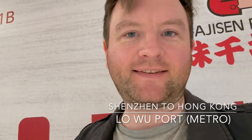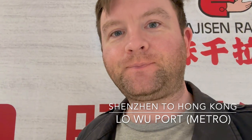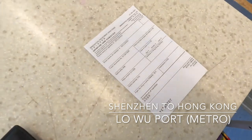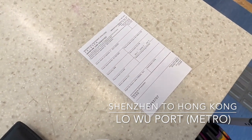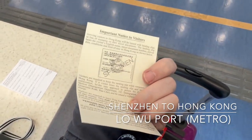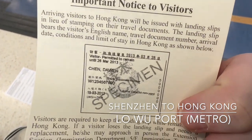They checked my passport and stamped it as if I'm leaving China. As I walked through to the immigration part for Hong Kong, I had to fill out an immigration form. This form is very small and very standard if you've done much travelling at all — it's probably a very standard form, just your passport details and your name.